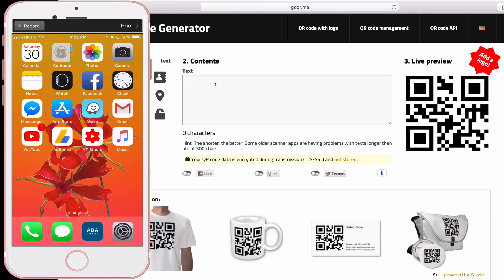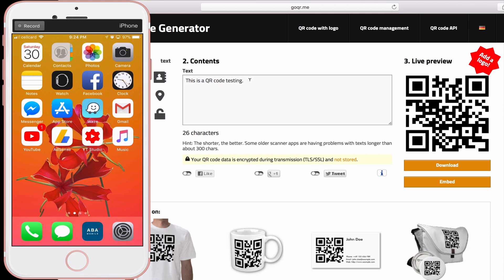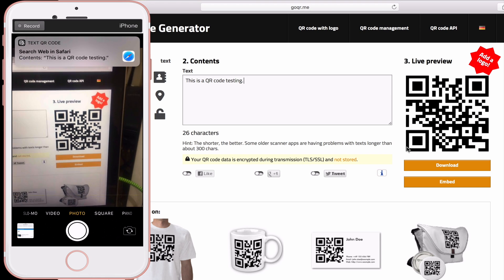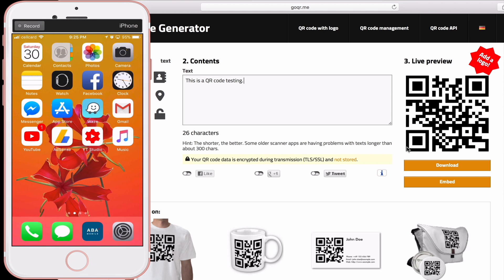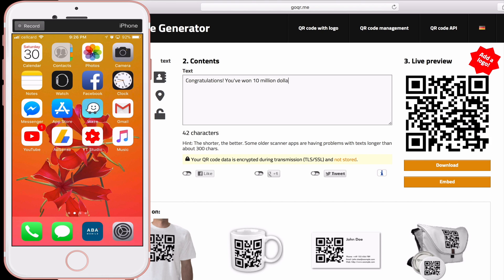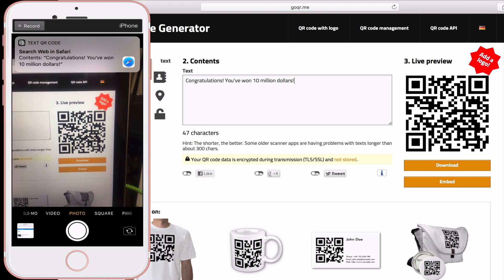For example, I have this QR code generator website. You just type any text you want — for instance, 'This is a QR code testing' — and it will generate a QR code for that text. You can then open your camera app and it scans quickly. At the top you can see it shows the text 'This is a QR code testing.' Let me try another: 'Congratulations you won 10 million dollars.' Open your camera app again and it instantly reads 'Congratulations you won 10 million dollars.'